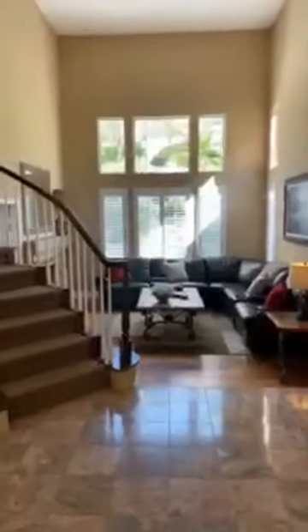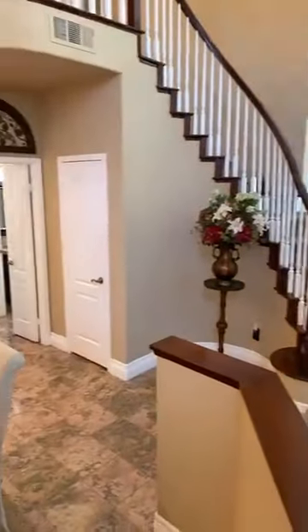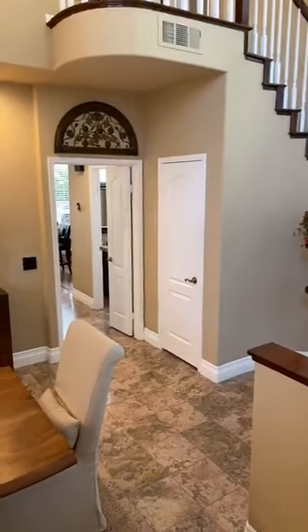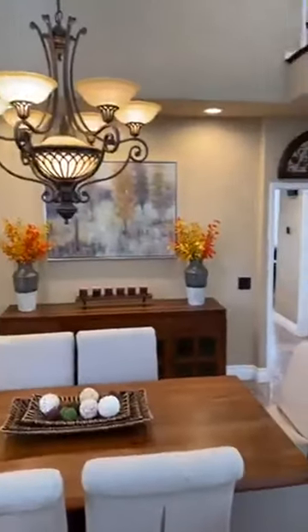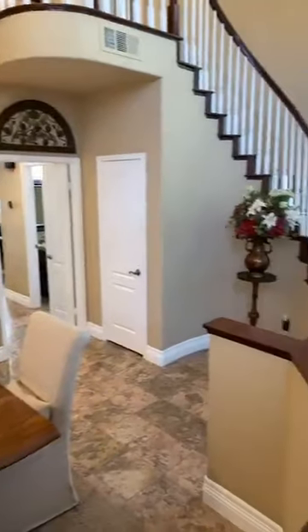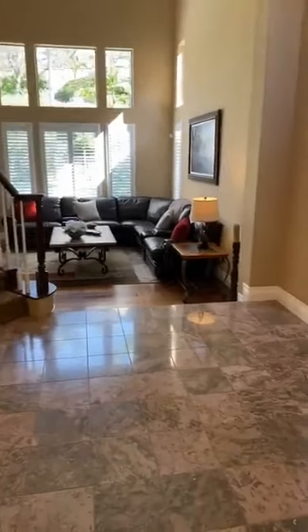It is conveniently located within walking distance to Fred Newhart Middle School — I'll give a shout out to that because my daughter goes there. My son went there last year but now goes to Capo, and Capo Valley High School is the high school this home is mapped to as well. Again, this is a four bedroom, three bath home.